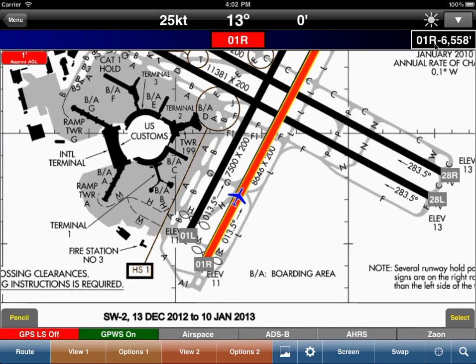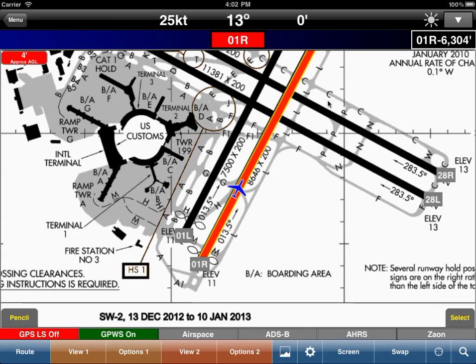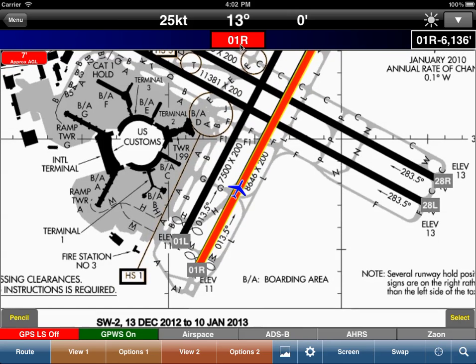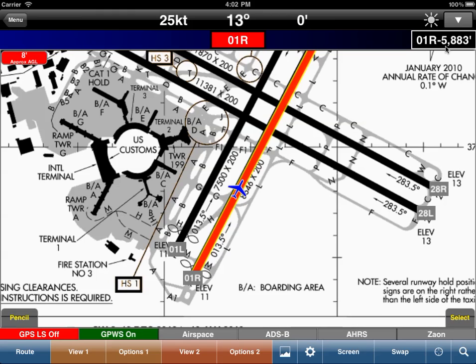What it is also showing is that on 01R we have about 6,400 feet remaining on this runway. So before you actually apply power, verifying that you are on the appropriate runway and you have the appropriate distance remaining is an excellent check.